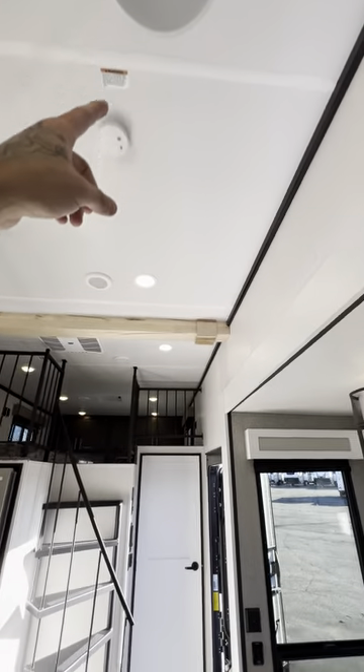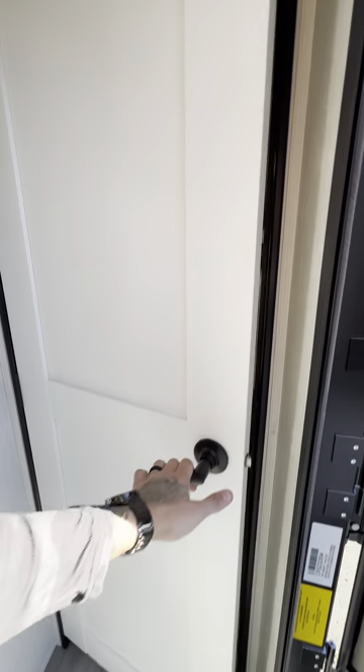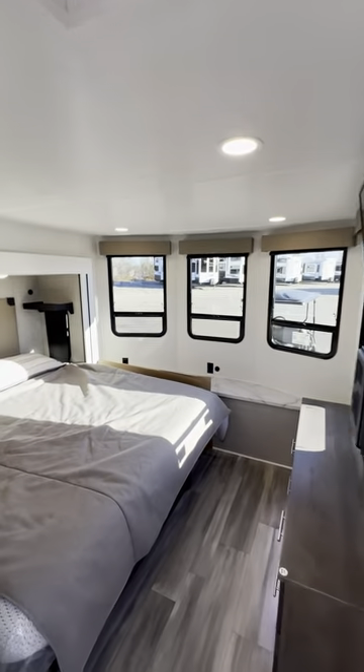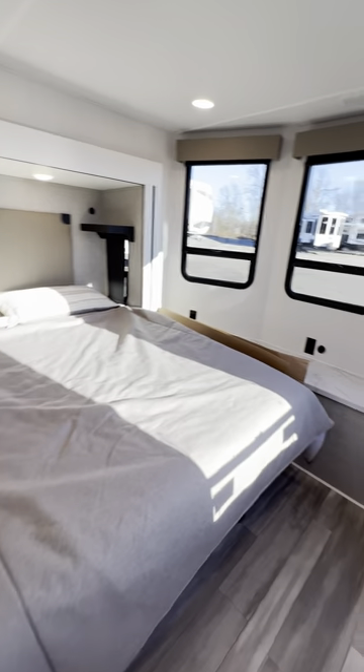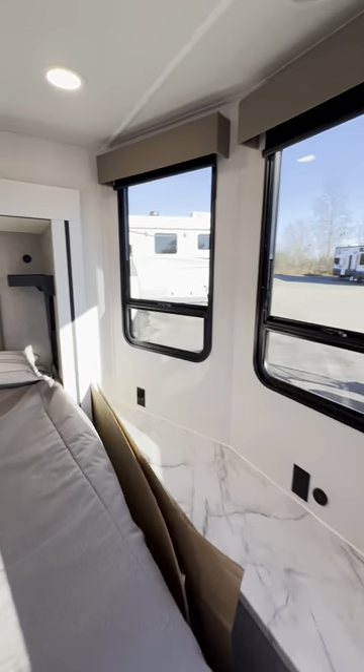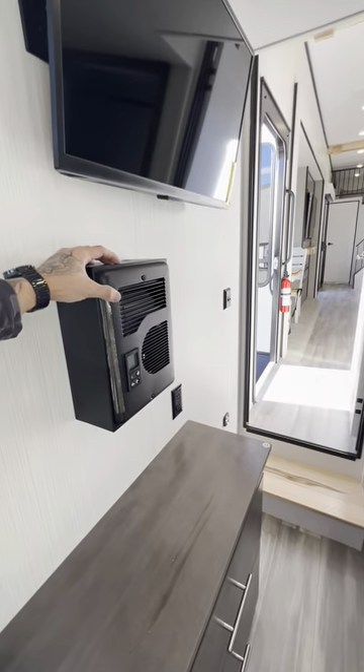There's a Bluetooth speaker already built into the ceiling as well. You've got a master bedroom up front. 12-volt heaters on your tanks, so if you're out in the colder months, it's got a heated enclosed underbelly. And look at this — you even get a wall heater, electric heat coming from your wall with a fan built into it.